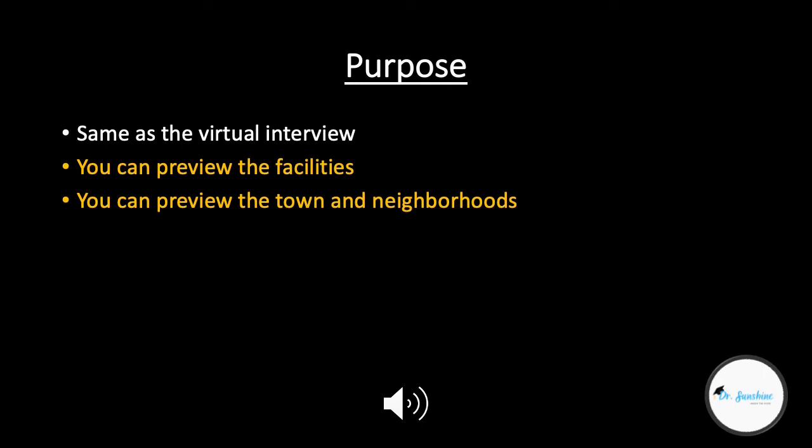Another thing people tend to do when they are flown out to the in-person meetings is ride around the town and explore different neighborhoods they are likely to want to rent or buy a house in. So it could be a good time to do some reconnaissance on relocation aspects of this job search. Please listen to Part 4 of this series to hear about the purpose of your full interview.